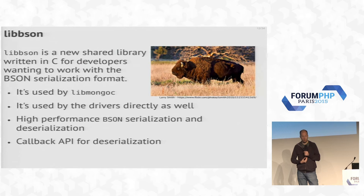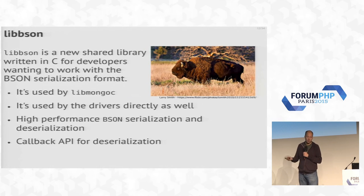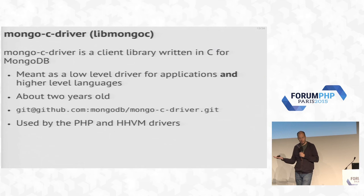LibBSON is a new shared library written in C for developers working with the BSON serialization format that MongoDB uses. The idea is that it's used by other drivers like Perl and Python as well, since writing extensions for those languages is very similar to PHP. However, they decided not to use it because installing a C extension is difficult, so they're reimplementing it in Perl and Python again — not a decision I agree with, but it's really fast. For the PHP and HHVM drivers, we do use this, which means we don't have to spend time fixing bugs in it because somebody else handles that.